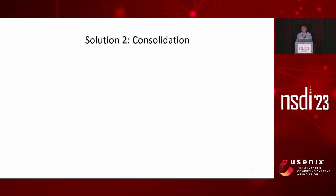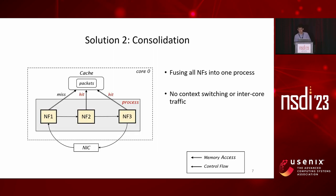Since overhead prevents virtualization from meeting line rates, researchers have moved to another solution: consolidation. Under this model, the code of all NFs is fused into one process to get better performance. Consolidation eliminates both sides of the overhead dilemma since it runs all NFs under the same thread and same process. However, consolidation requires huge code modification when working on heterogeneous NFs.